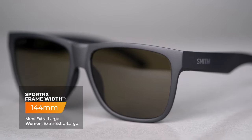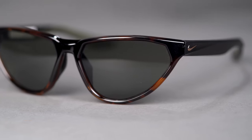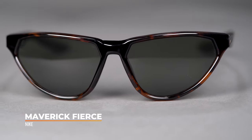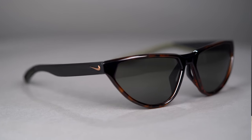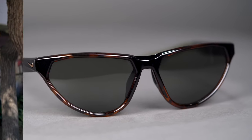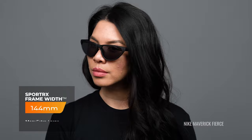For women at XL, we have the Nike Maverick Fierce. The XL size is a little tougher to find frames really designated for a woman's aesthetic, but the Maverick Fierce has you covered. It's a really good athleisure frame, probably a little more on the sporty side — a really cool style and a newer addition to the Nike lineup. It has an SFW of 144 millimeters and both the Lowdown XL2 and the Maverick Fierce are very much Rx-able.